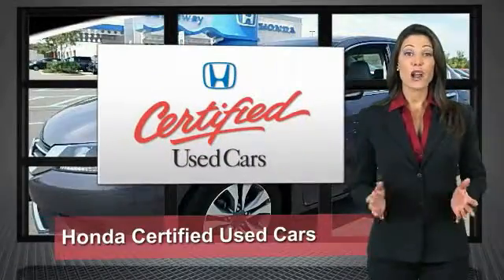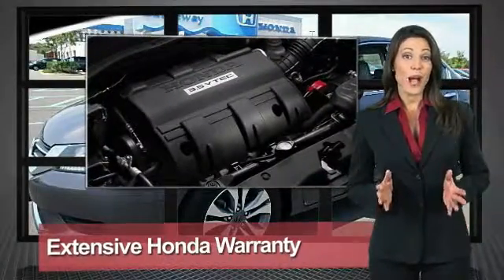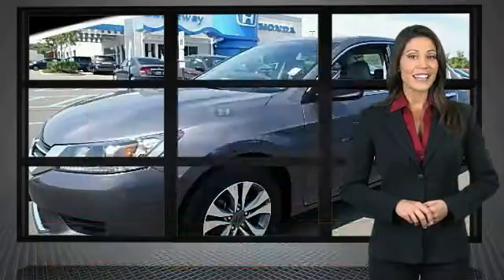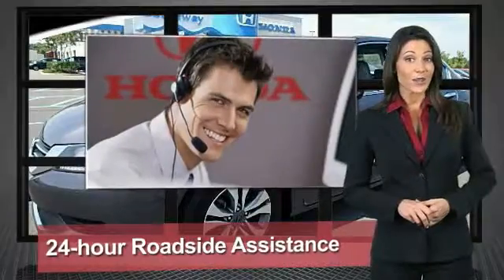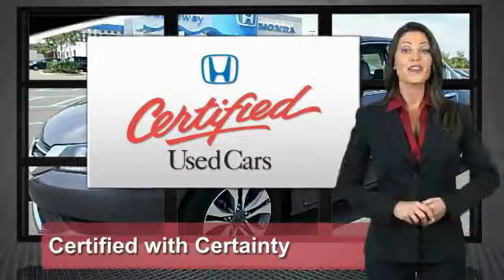Every Honda is a product of innovative engineering and quality manufacturing. Your dealer performs an exhaustive 150-point mechanical and appearance inspection to ensure that each vehicle meets Honda standards. Only well maintained Honda models are eligible. Honda certified used cars — so reliable, they're certifiable.